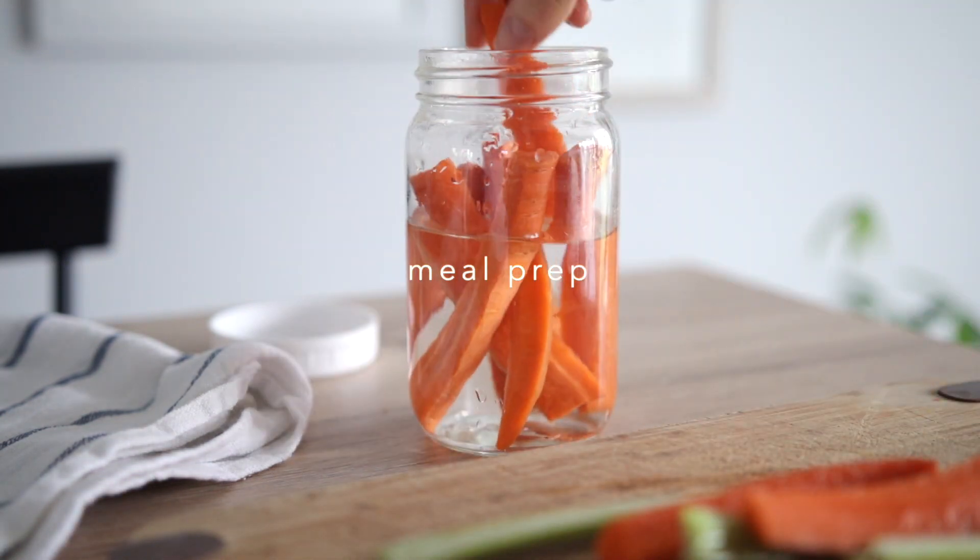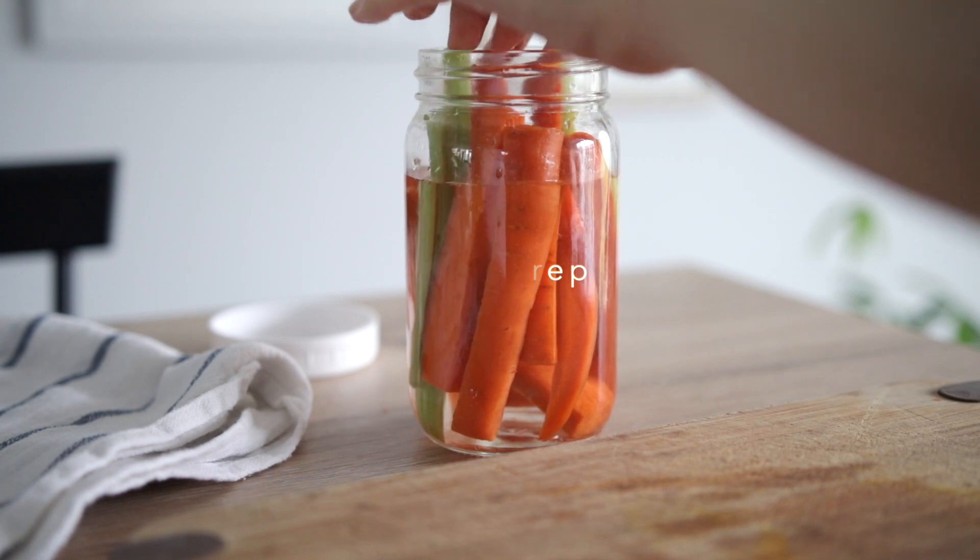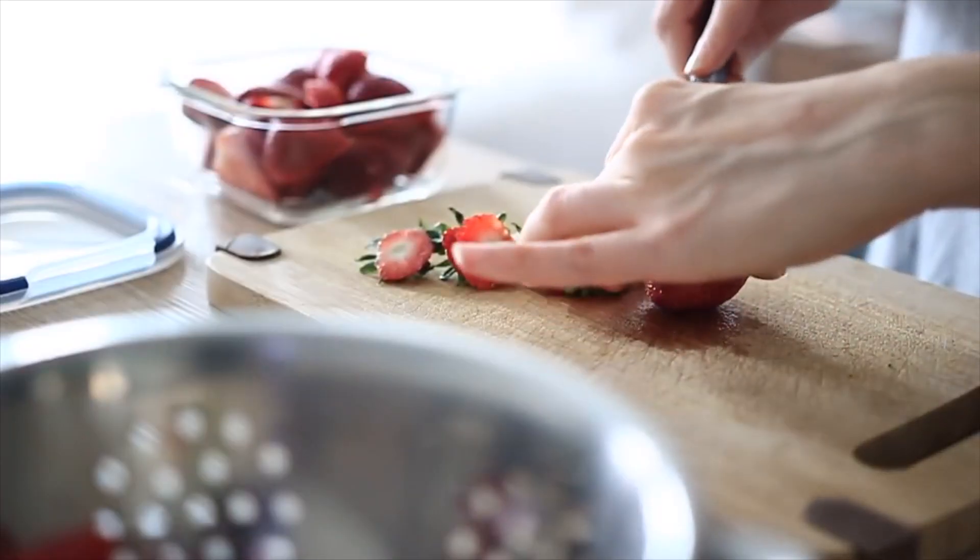Meal prep. I know it can feel like meal prepping itself we don't really have time for, but it doesn't have to take long. I know for myself personally, I just prefer to keep the meals that I make simple. Food can still be totally delicious with just a few ingredients, and of course it is a little bit quicker to prepare.